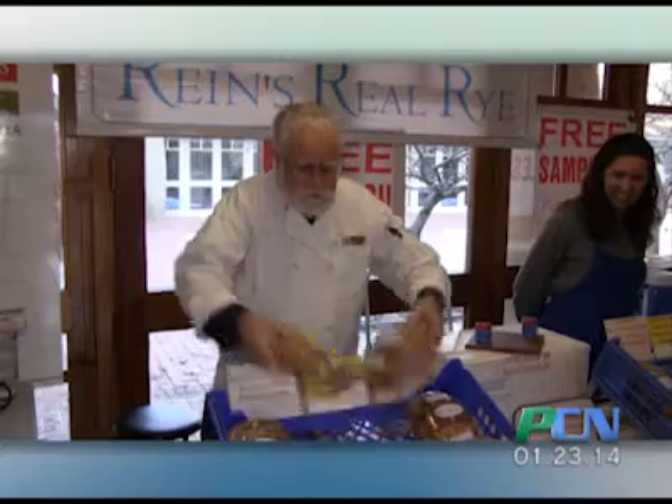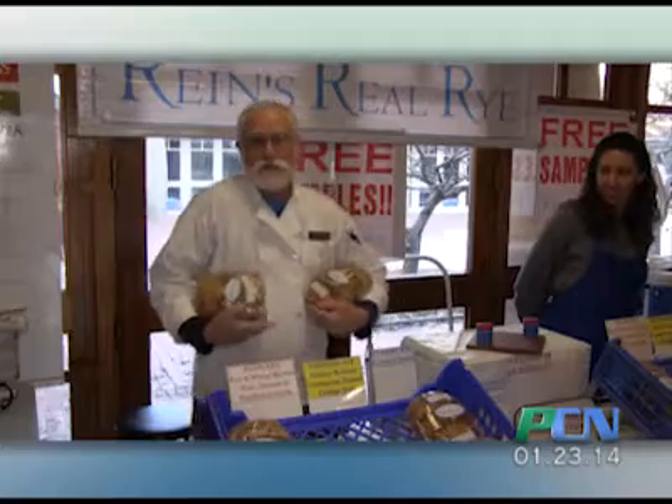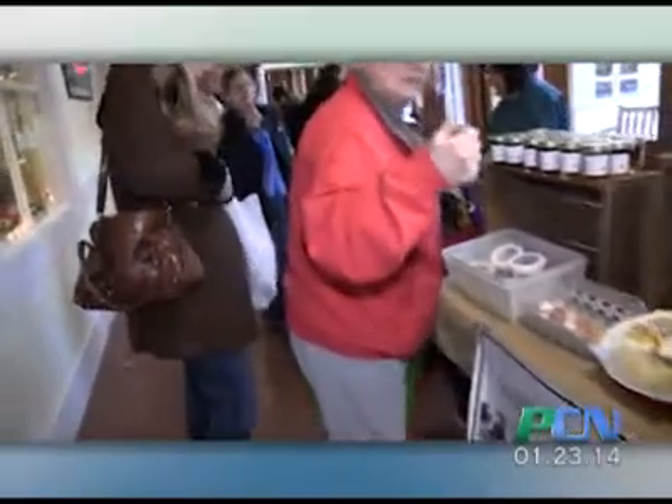We run the second Thursdays of the month from 2:30 to 6:30. I got the watermelon radishes and stuff. I've been with the market for nine years. I think this is year three since we moved indoors for the winter.